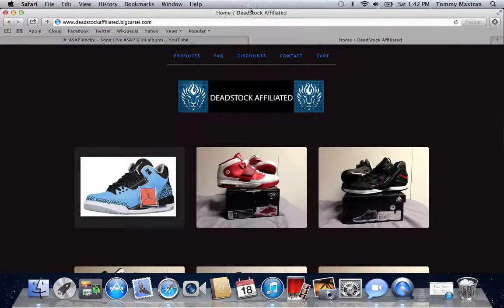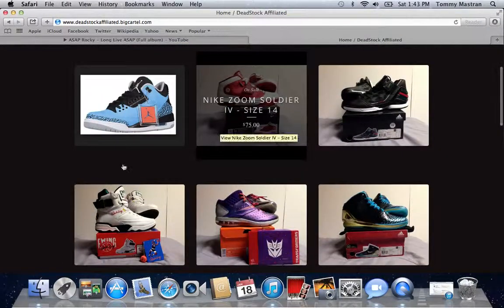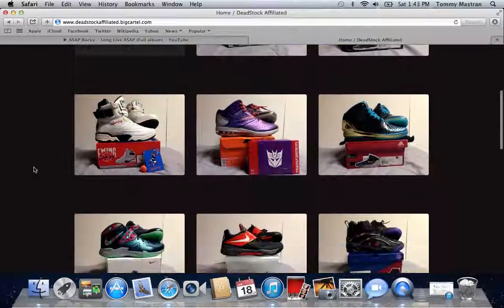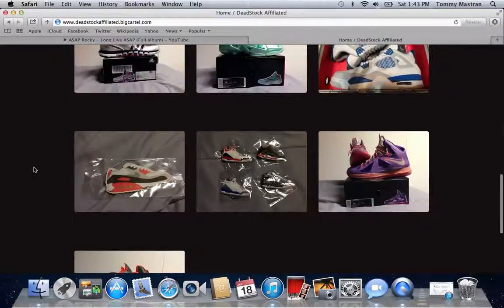I'm going to go to www.DeadstockAffiliated.BigCartel.com. Here's the homepage, and up top we got all of our tabs for whatever you're looking for — Products, Frequently Asked Questions, Discounts, how to contact us, and your cart. Below that we have the DeadstockAffiliated logo. Here are all of our products that we have on the site as of right now.